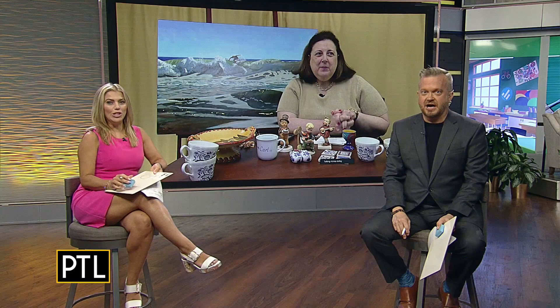The host guessed $70 and the co-host guessed $45. Dr. Lori says it's worth $50. The co-host wins this round, leading to a tie-breaking opportunity with double points on the third item.